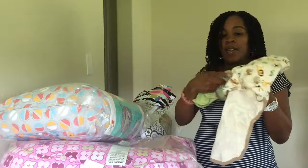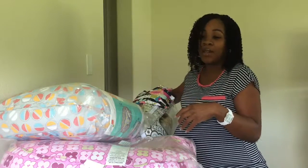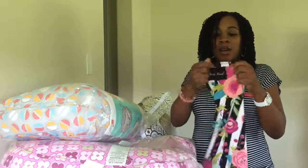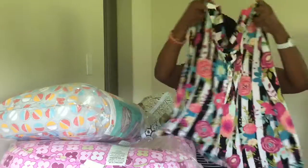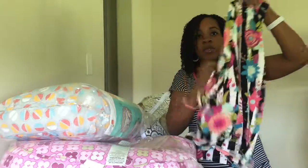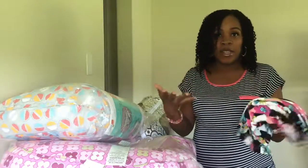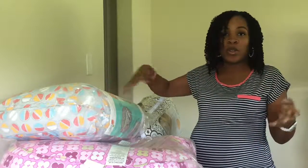I also have the Milk Snob baby car seat cover — isn't that print adorable? I got this off of milksnob.com. You can use it as a breastfeeding cover as well, and when they get older you can put it on the cart in the grocery store. It's a very versatile product.